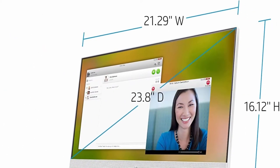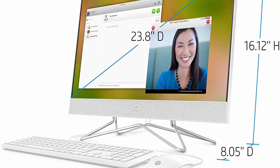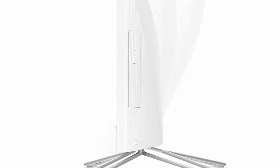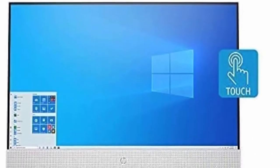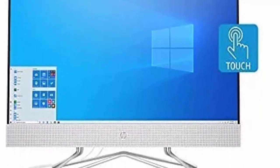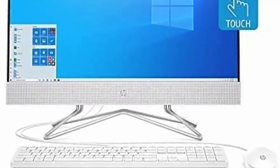Connectivity: 2X SuperSpeed USB Type-A 5Gbps, 2X USB 2.0 Type-A, 1X HDMI Out 1.4, Headphone/Microphone Combo, 1X RJ45, Integrated 10/100/1000 LAN, Realtek WiFi 5 1X1, and Bluetooth 4.2 Combo. HP Webcam with Dual Array Digital Microphone. Windows 11 Home. Weight: 12.6 Pounds.